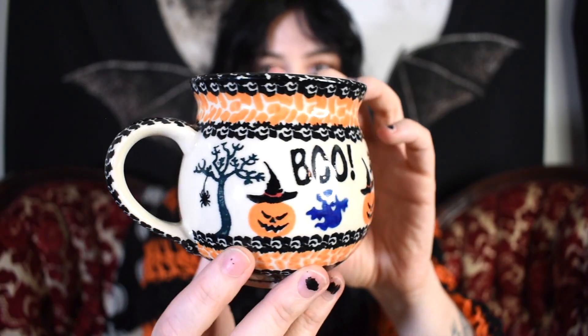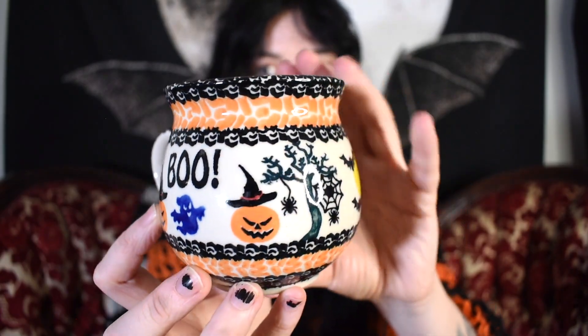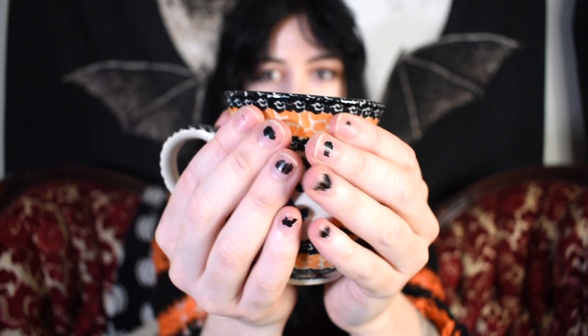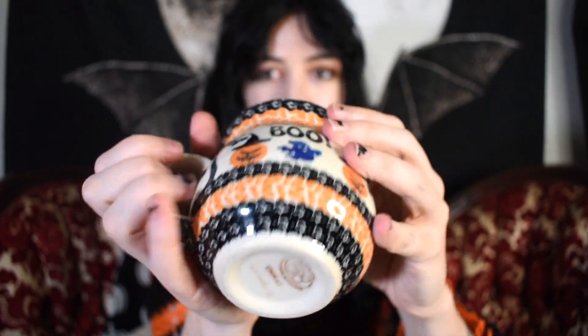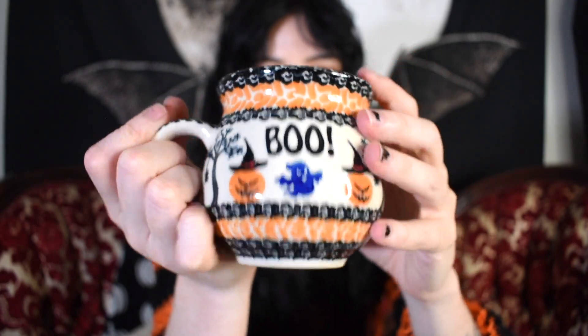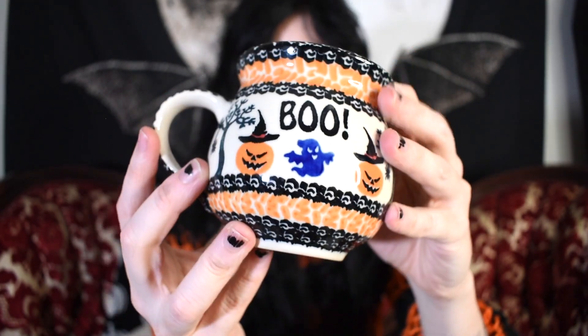Then I have two different mugs from Polish Pottery. This is one I got this year off eBay but it's technically from their 2017 collection. I love the 'Boo' part on it. These mugs are probably one of my favorites to hold just because of their shape, and they're handmade in Poland — each one has the signature of the person who made it on the bottom. I think that's really unique.